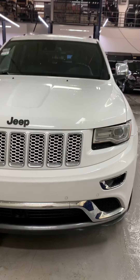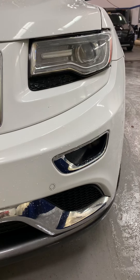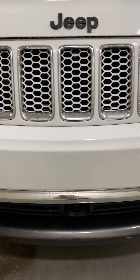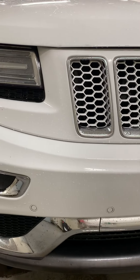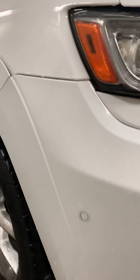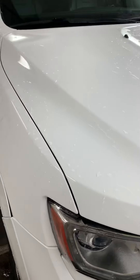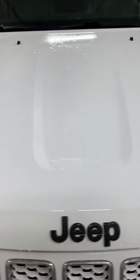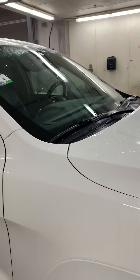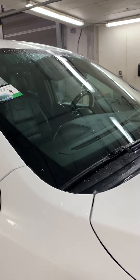It's a white exterior. Bumpers are in really good condition. Take a look at the hood. Windshield has no cracks or chips.